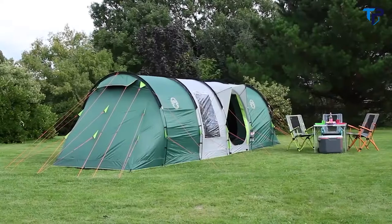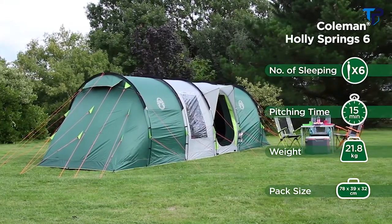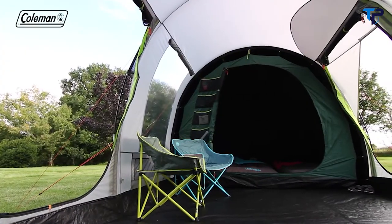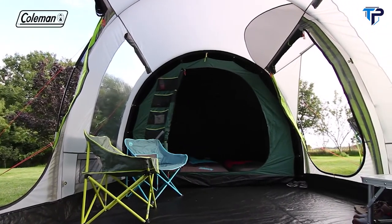The Coleman Holly Springs 6 is a spacious, easy-to-pitch family tunnel tent that offers campers comfortable outdoor living. The Holly Springs is feature rich, providing maximum comfort, convenience and protection for you and your family on the campsite.